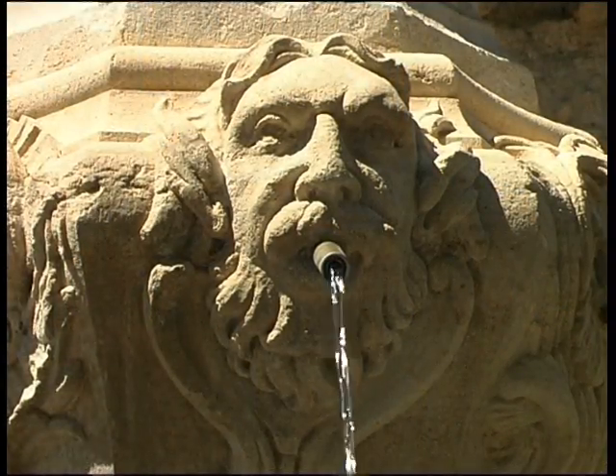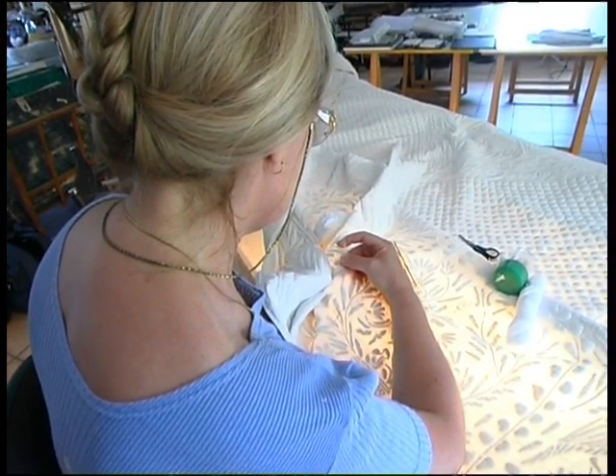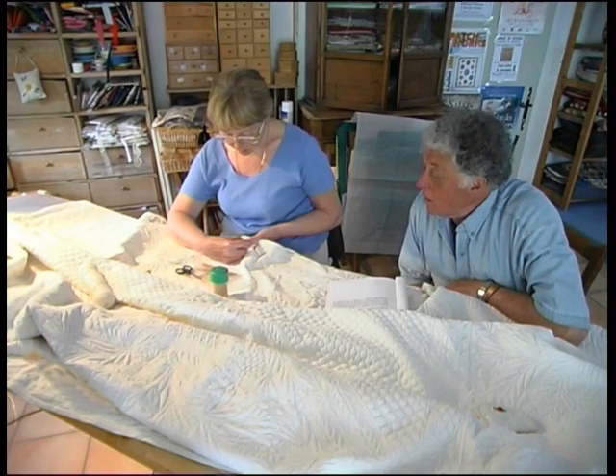Nadine Rogere lives and works near here. She passionately restores bouties, the white Provençal bedcovers. These beautiful creations are traditional and are made in pastel colours.